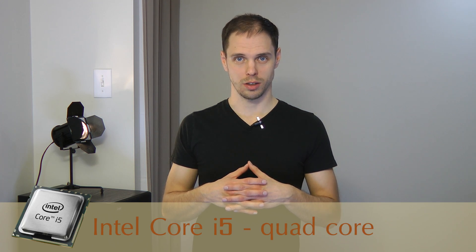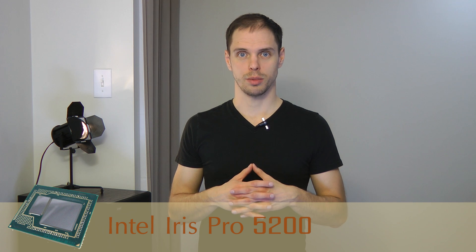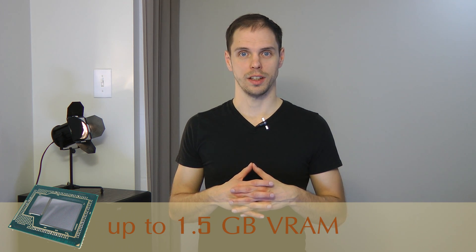Let's look at the specs real quick. It's running OS X Yosemite on an Intel Core i5 quad-core processor, 8 gigabytes of RAM, 1 terabyte hard drive, and Intel Iris Pro graphics with up to 1.5 gigs of shared memory.